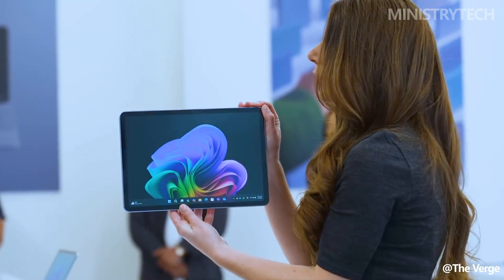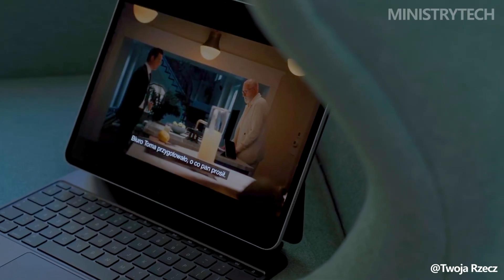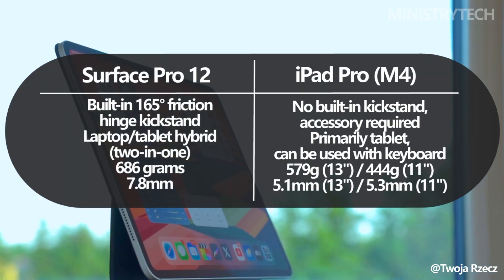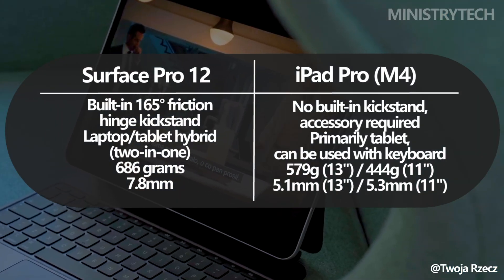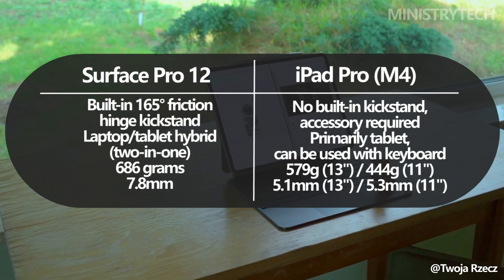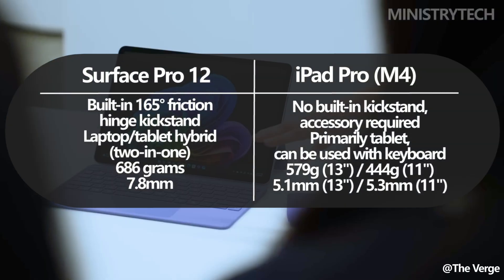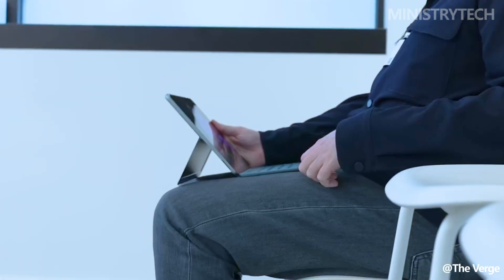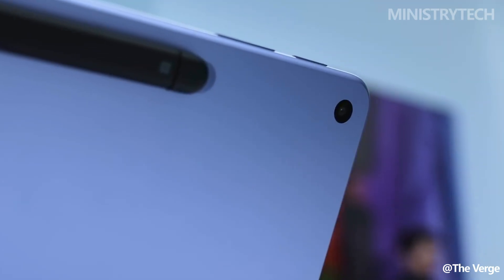In the area of portability, Apple has created its thinnest and lightest iPad Pro yet. The 13-inch model is just 5.1 millimeters thick and weighs 579 grams, thanks largely to its OLED display that does away with the need for a backlight. The Surface Pro, while dubbed Microsoft's thinnest and lightest Copilot Plus PC, still measures 7.8 millimeters thick and weighs 686 grams, making it slightly bulkier and heavier in comparison.